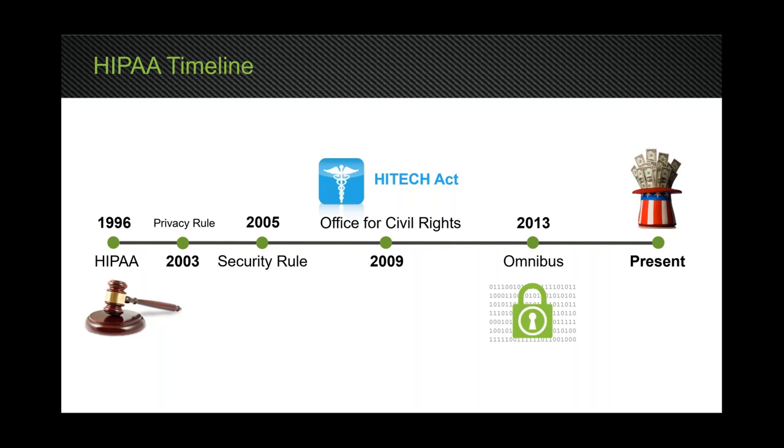In 2009, they transferred enforcement of HIPAA over to the Office for Civil Rights. But it wasn't until 2013 that they actually started enforcing it, because it had no money. It wasn't until the omnibus bill was passed that they had funding to go out and enforce the law. And as you've seen since 2013, the government has vigorously started to enforce HIPAA.